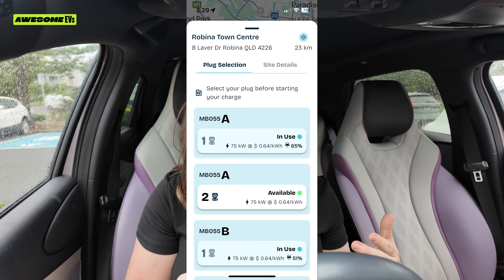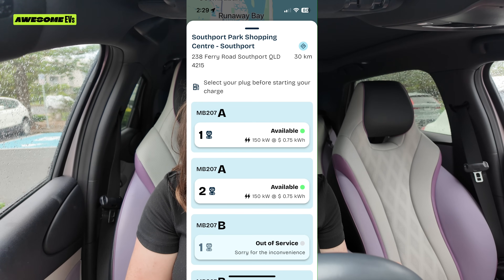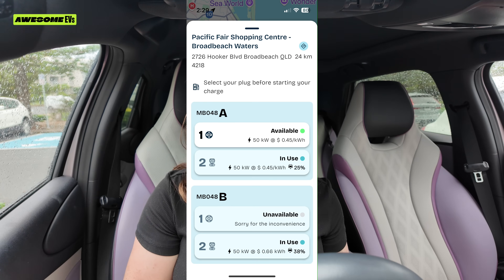Something interesting about using a public EV charger is that just like a petrol station the cost can vary based on your location or whether you're in an off-peak or on-peak charging time. Today the charger I'm at is charging me 64 cents per kilowatt hour. I saw other chargers as high as 75 cents and as low as 45 cents. For my area the typical price seems to be 65 cents — I'm happy with that and wouldn't drive 20 minutes to find a cheaper one.